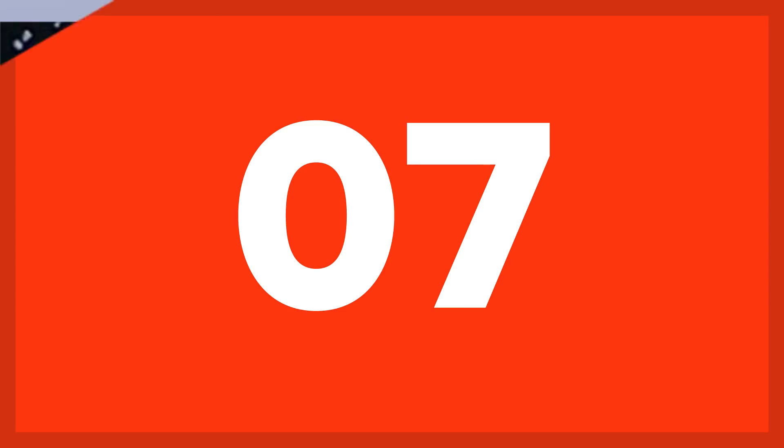Number 7: Port Lough Roy. Port Lough Roy started as a base for French explorers in Antarctica and was a popular refuge for whalers. The military expanded the site during World War II, but eventually it was abandoned in 1962. Today, it's a heritage site and tourist destination.